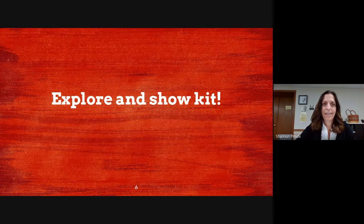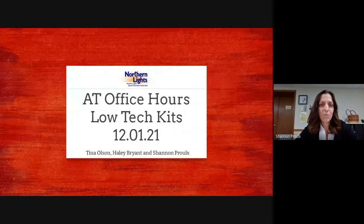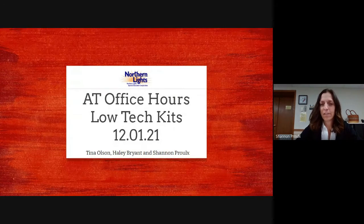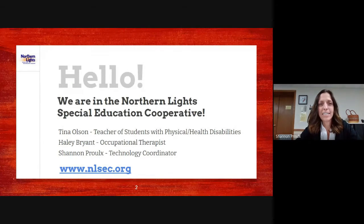I am Shannon Pruhl, the Technology Coordinator at the Northern Lights Special Education Cooperative. I have two other members of our AT team: Tina Olson, our teacher of students with physical and health disabilities, and Haley Bryant, our OT.